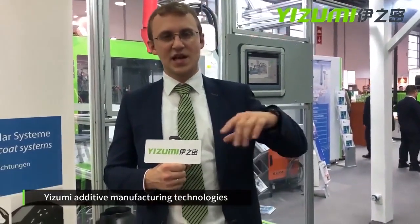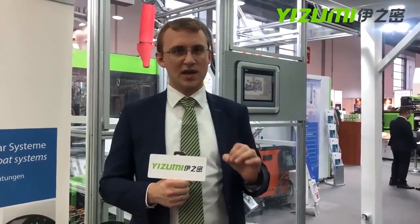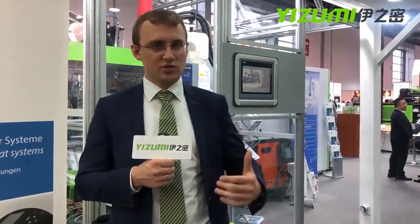Our Izumi additive manufacturing technology is based on a plasticizing additive manufacturing approach. We use a screw-based extruder where we can process granules — thermoplastic pallets or standard pallets — and then print a part completely using standard granules.